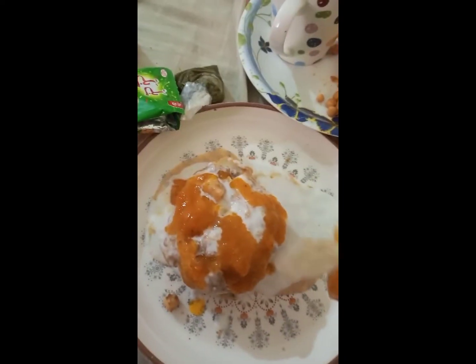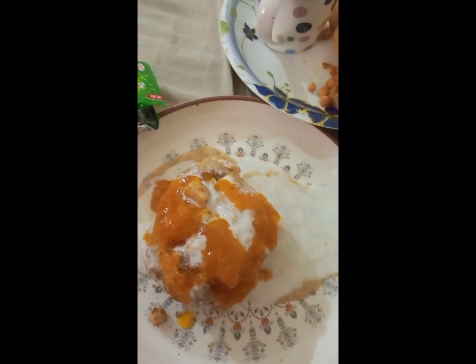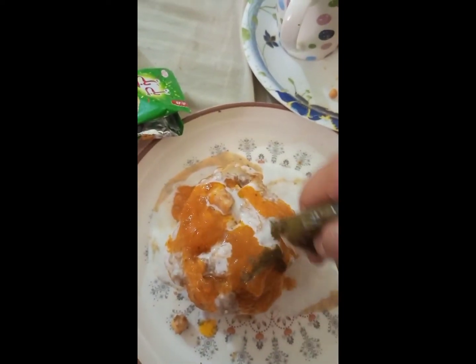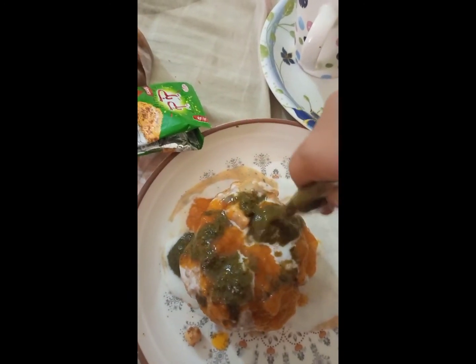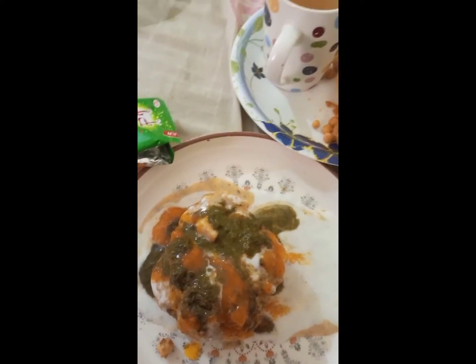The next chutney we have is Aloo Kharee's chutney. It has a little taste — a small taste of the chutney. This is an orange chutney, a rich and simple chutney. We also added some chutney. I don't like it personally, but it was good with it.